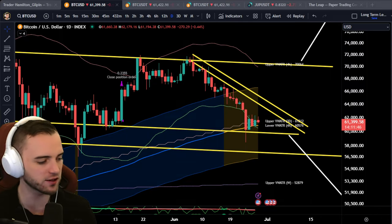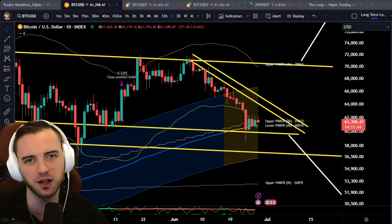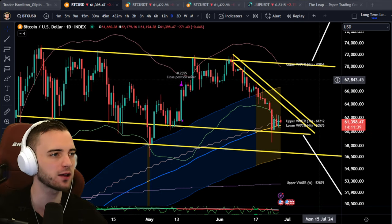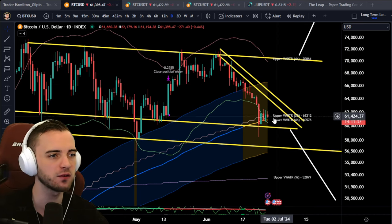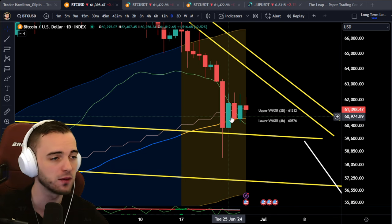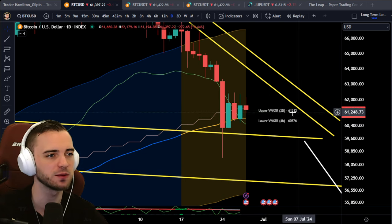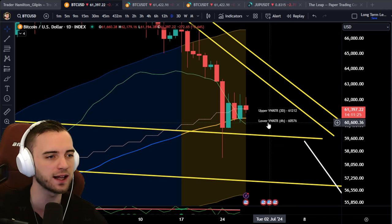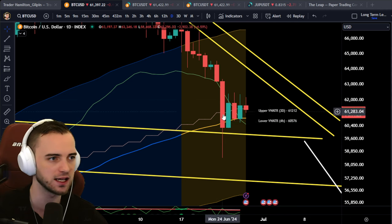Welcome back to another video, ladies and gentlemen. I don't have much time here, so I'm going to make this very quick, very snappy. But what we can say with Bitcoin as a price update, nothing really has happened here. We have had a bit of volatility in this area over the past week, but we are just still oscillating around the three-day volume-weighted ATR band and trying to maintain and reclaim the four-day volume-weighted ATR band.